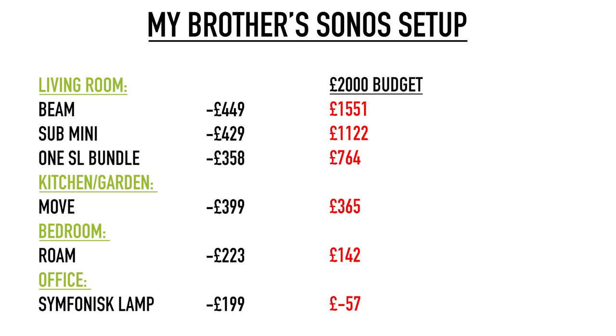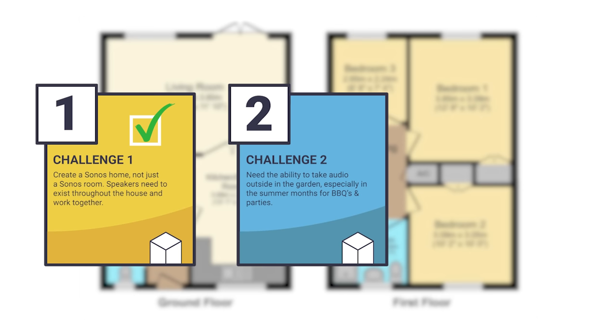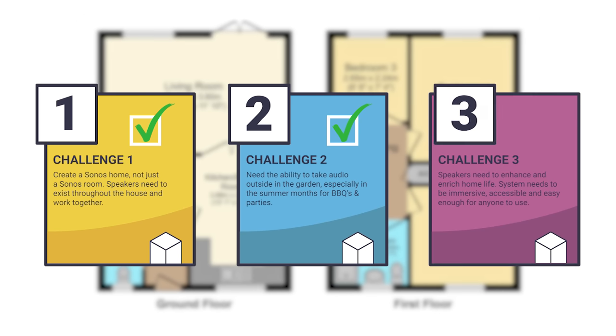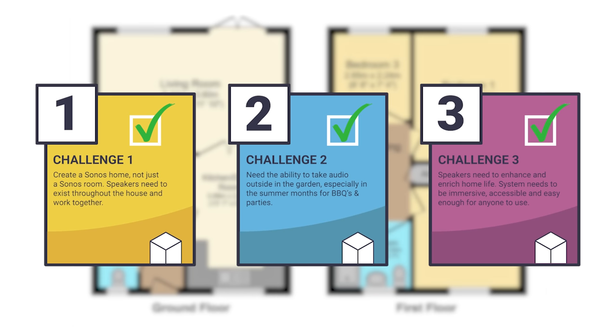So there we have it — that's how I'll be spending my brother's £2,000 budget on the perfect Sonos home, or £2,007, but what's £7 between friends? All things considered, I think this is a great home setup and it ticks all the boxes mentioned at the start. Number one: we've got Sonos throughout the house, not just in one room. Number two: we've got audio covered outside with the Sonos Move, and he can also take the Sonos Roam outside for quieter mornings. Number three: the addition of these speakers will make movie nights far more immersive, take his music listening to the next level, and having two portable speakers gives him plenty of freedom and flexibility around the home — as well as the option to group all speakers to share audio around the house, perfect for hosting parties. And this setup is a great foundation to build upon and add to over time with new or existing Sonos products as needed.